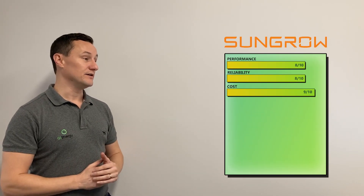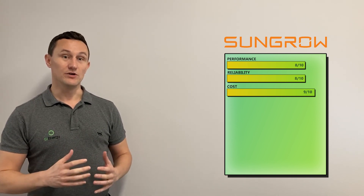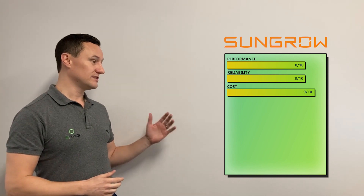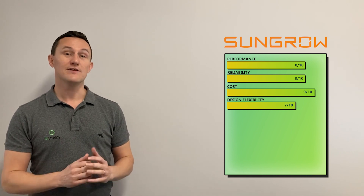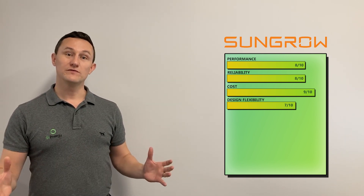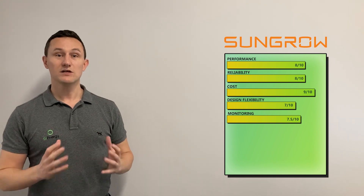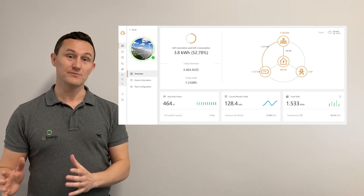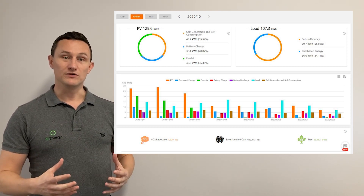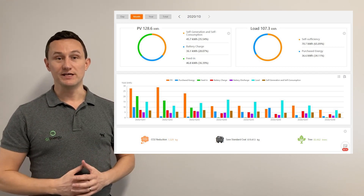For cost, we've given SunGrow a 9 out of 10. Being a Chinese product, they are a lot cheaper than the European counterparts — we were close to giving them a 9.5. For design flexibility, we've given SunGrow a 7 out of 10. They have a really good range from very small single-phase all the way up to 110 kilowatt three-phase inverters for commercial applications. All of those inverters have multiple MPPTs and are pretty flexible, not quite as much as the Fronius inverter, but still really good. For monitoring, SunGrow gets a 7.5 out of 10. The smart meter is supported for consumption management, but it's not quite as good as the SolarWeb platform — the user friendliness and organisation is just one notch down from Fronius.